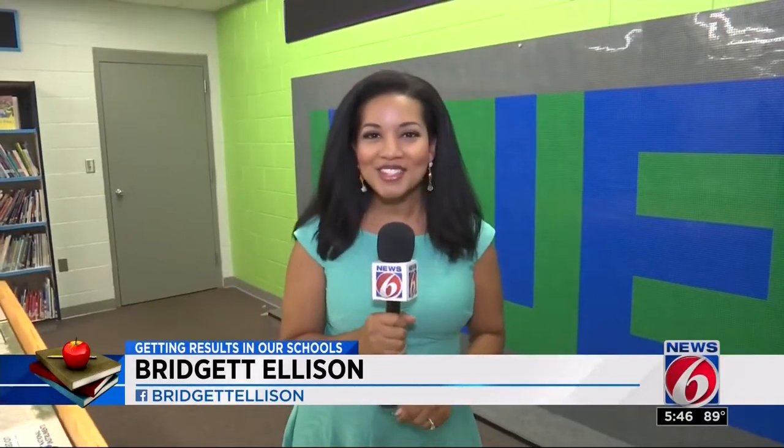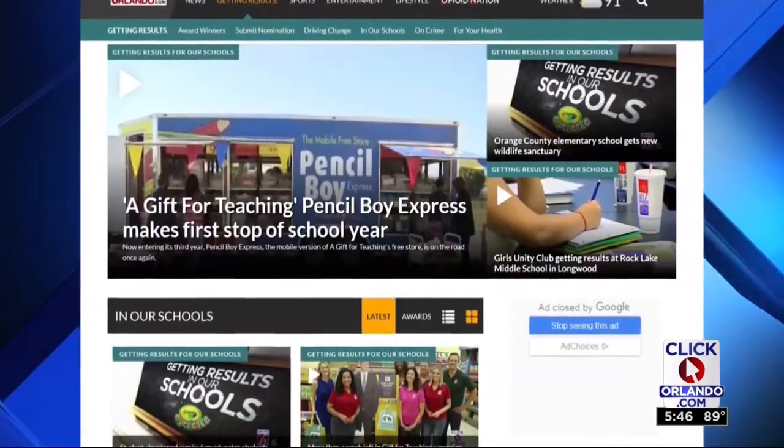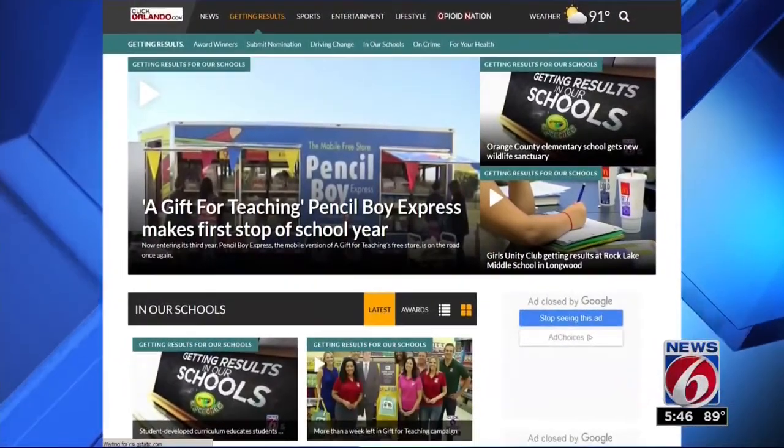I'm Bridget Ellison. I'll see you in the morning. And as always, you can find 'Getting Results in Our Schools' stories on ClickOrlando.com — just click on the Getting Results tab.